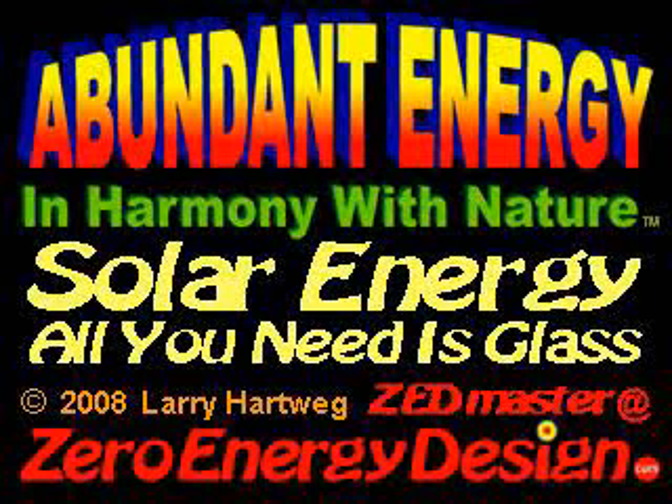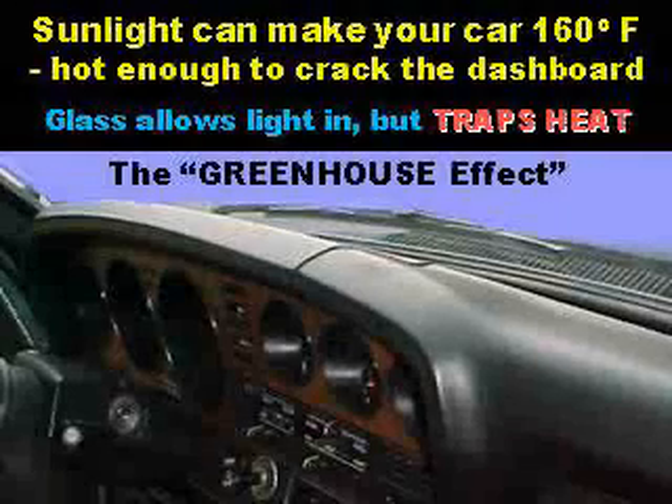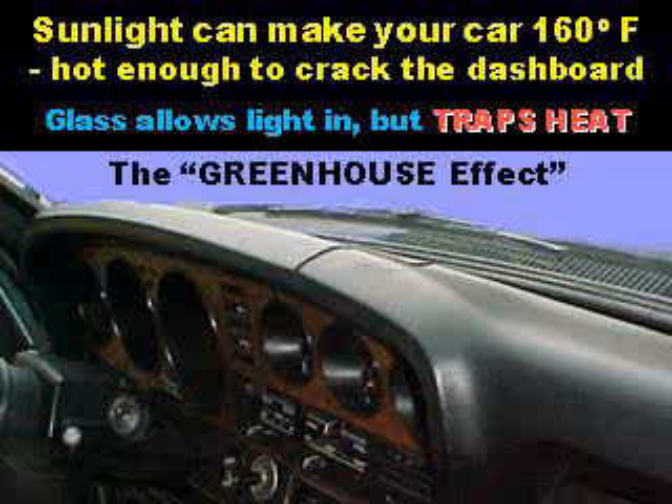Abundant energy in harmony with nature. Solar energy — all you need is glass. By Larry Hartweg, Zedmaster at ZeroEnergyDesign.com. Sunlight can make your car 160 degrees Fahrenheit in the summer.